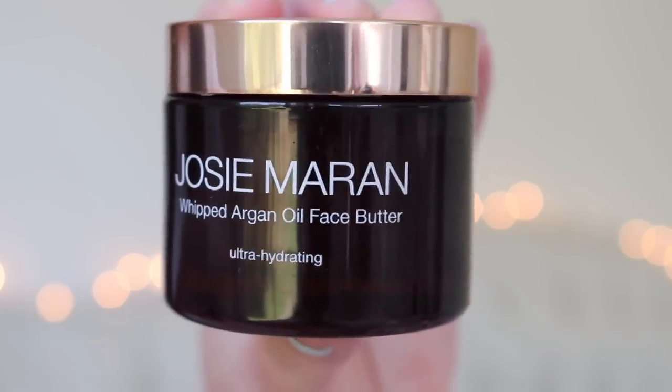This is the Josie Maran Whipped Argan Oil Face Butter — I actually used this up last night. I love this stuff so much. It is $42 for this small jar, so I need to spread out my use of it. I love it so much that I want to use it morning and night, but I should reserve it for nighttime and find something else for the morning. I switch off every other night with a face oil. I love it under makeup and by itself — it's my very favorite face cream in a long time. My face is worth the money.